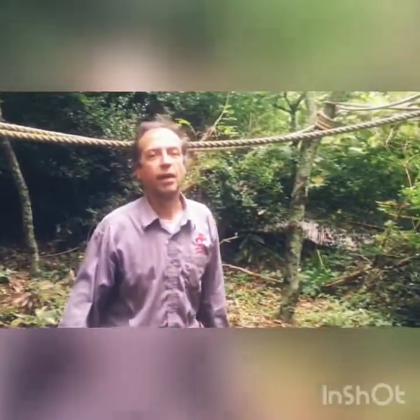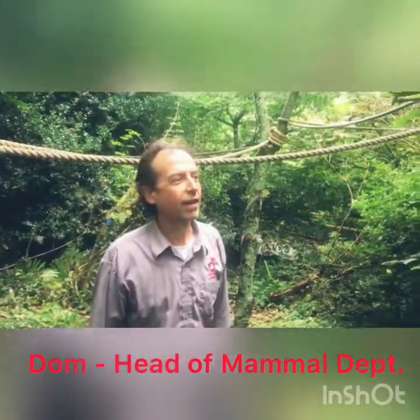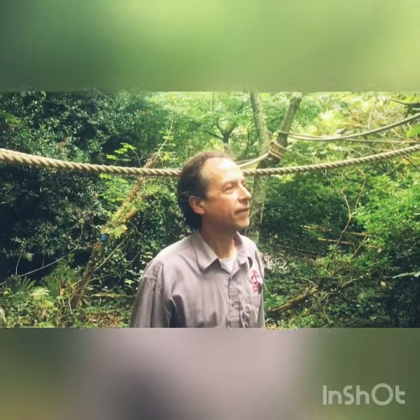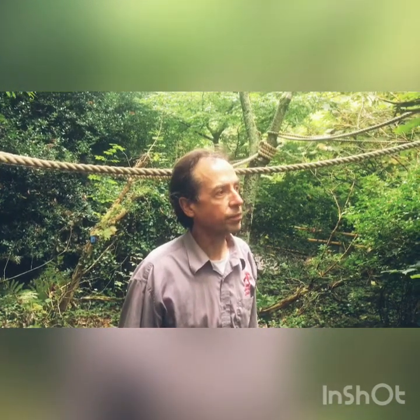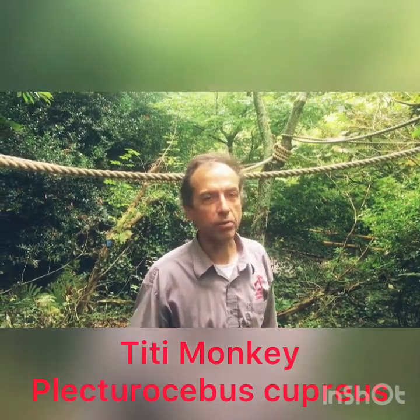So Dom, we're in the Tamarind Woods here and we've got some new monkeys. Can you tell us a little bit about them and what volunteers can do to help? These are coppery titi monkeys — they're Electrocebus cupraeus, that's the scientific name. They're probably the most beautiful animals on the planet, mind you, I'm biased.